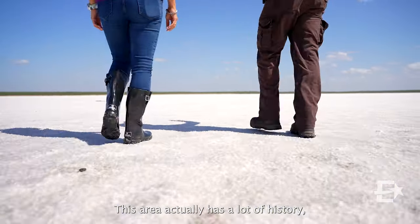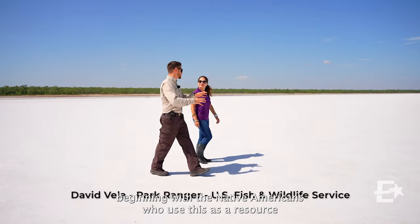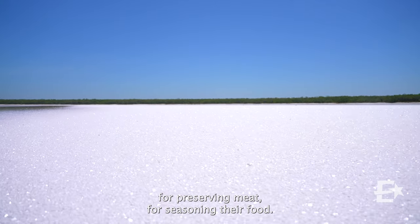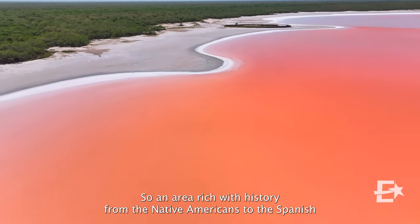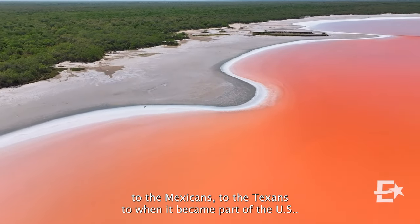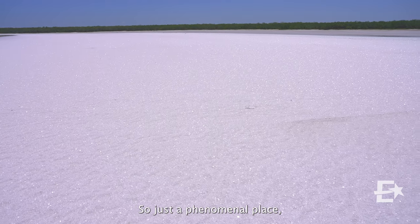This area actually has a lot of history, beginning with the Native Americans who used this as a resource for preserving meat and for seasoning their food. This was actually the first export of the lower Rio Grande Valley — salt. An area rich with history, from the Native Americans to the Spanish to the Mexicans to the Texans to when it became part of the USA. Just a phenomenal place.